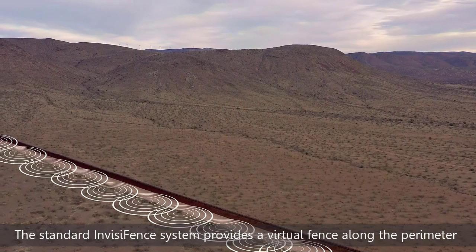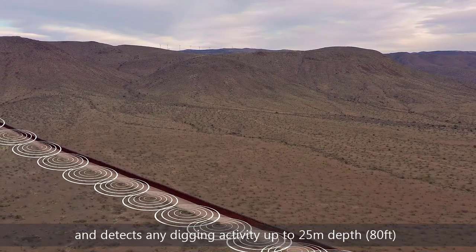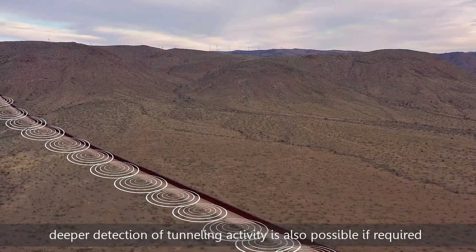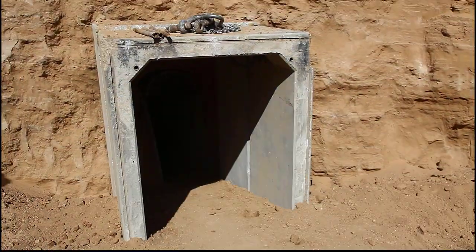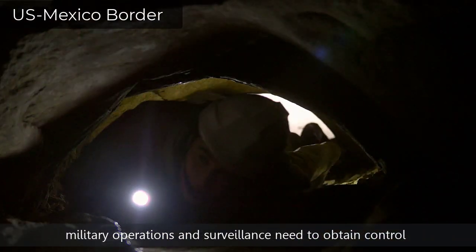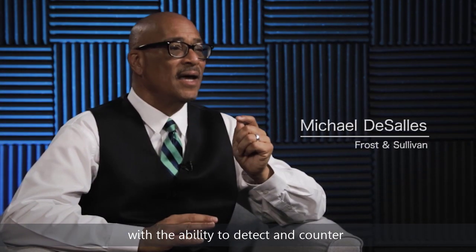The standard Invisifence system provides a virtual fence along the perimeter and detects any digging activity up to 25 meters depth. Deeper detection of tunneling activity is also possible if required. As asymmetric warfare grows more and more complex, military operations and surveillance need to obtain control with the ability to detect and counter underground threats with solutions like Sensor Guard.